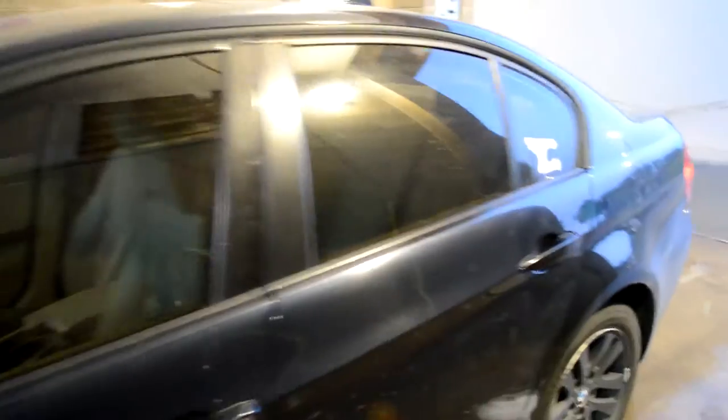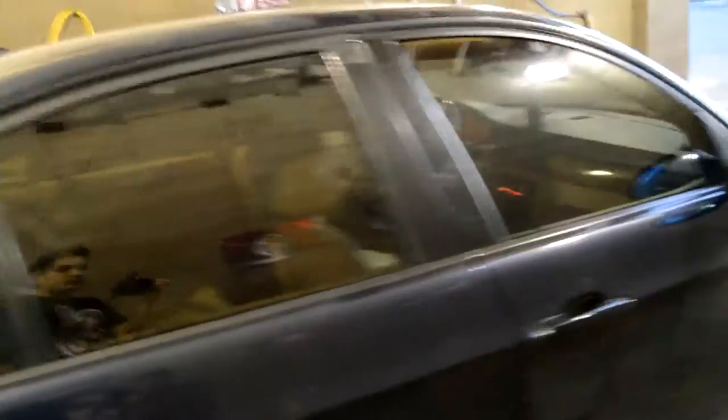Just got to the car wash, about to wash it. It is insanely dirty right now — I don't even know when the last time I washed this thing was. This is before the car wash. Let me throw this in the car and let you guys see what it looks like after.